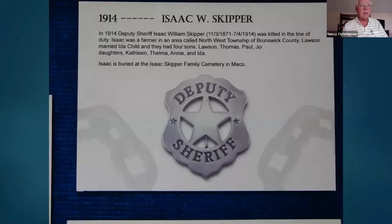Isaac Skipper was also killed while on duty. On July 14, 1914, he went to arrest a man who had shot up a lodge meeting earlier that day. They were in a crowded store. The man shot and killed Isaac Skipper. As the man fled from the store, an unknown citizen shot him with a double-barreled shotgun, and that was the end of him. There's not a whole lot written about this crime.